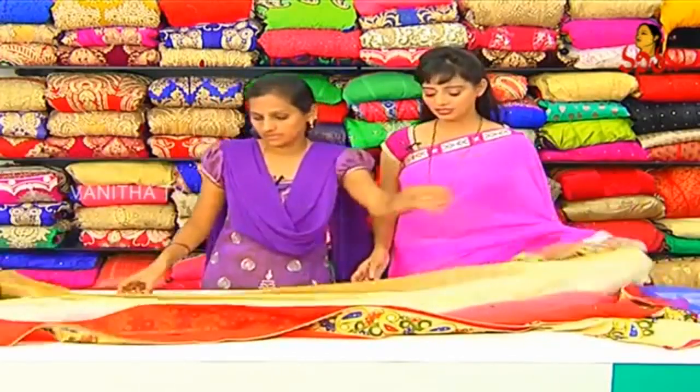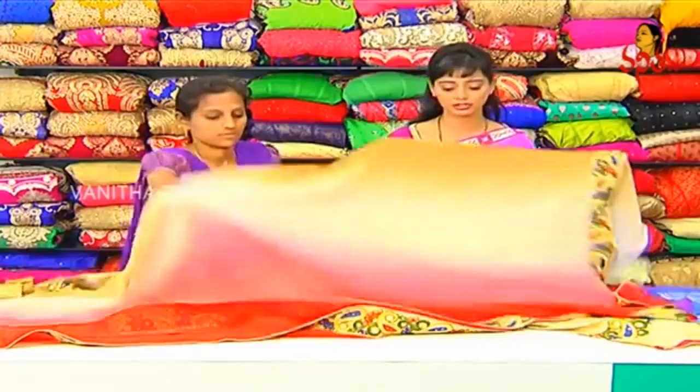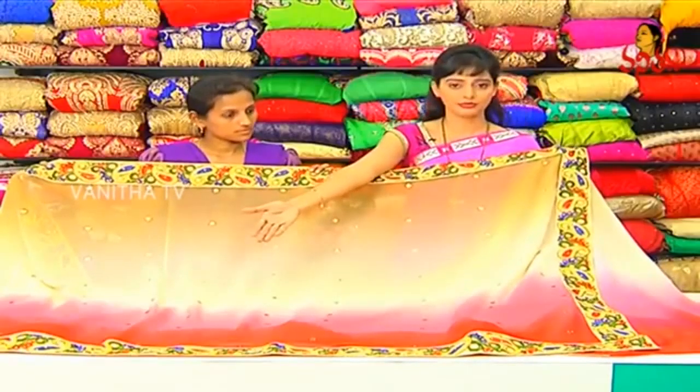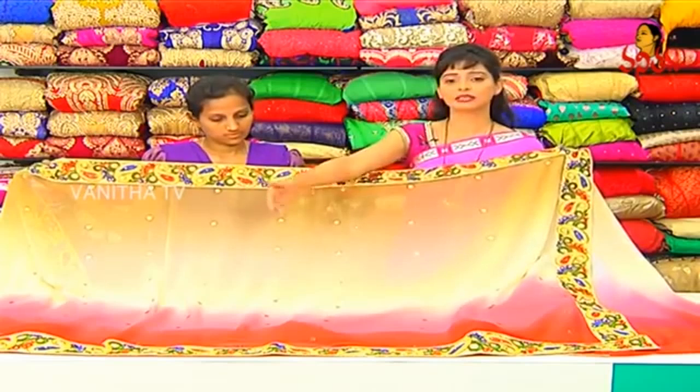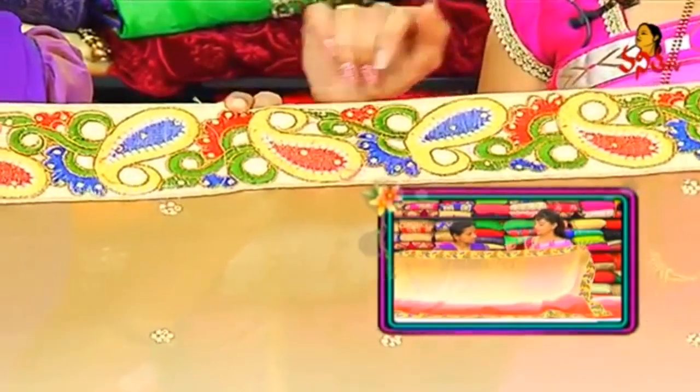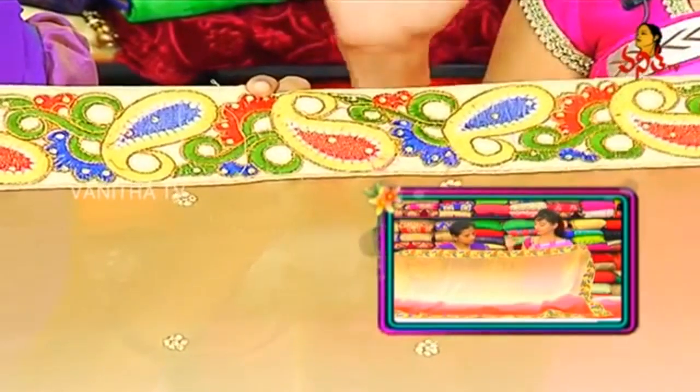Georgette fabric falling material, shaded 3D style. Light color, bright color combination - sampangi color, cream color, red and peach color mix. Dark color combination, each other thread work on the border, multi-color combination thread work on the border.